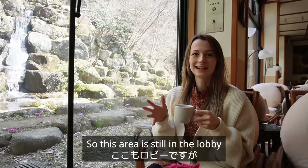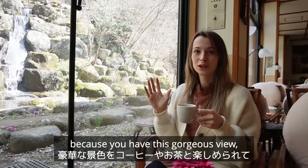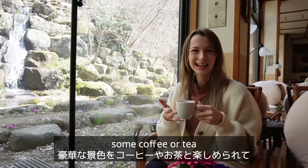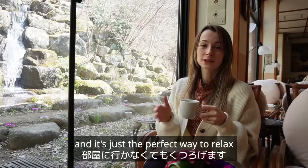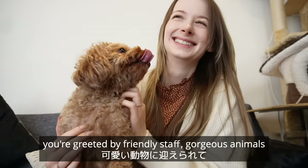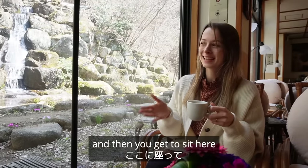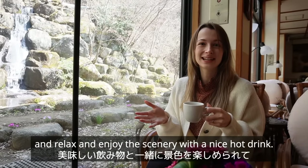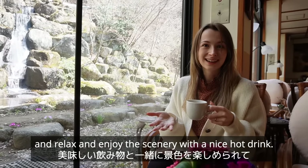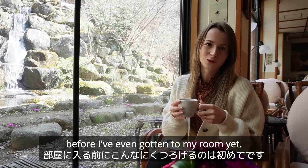This area is still in the lobby and I absolutely love it because you have this gorgeous view, some coffee or tea — it's just the perfect way to relax without even being in your room yet. When you walk in you're greeted by friendly staff, gorgeous animals, and then you get to sit here and enjoy the scenery with a nice hot drink. I don't think I've ever been this relaxed before I've even gotten to my room.